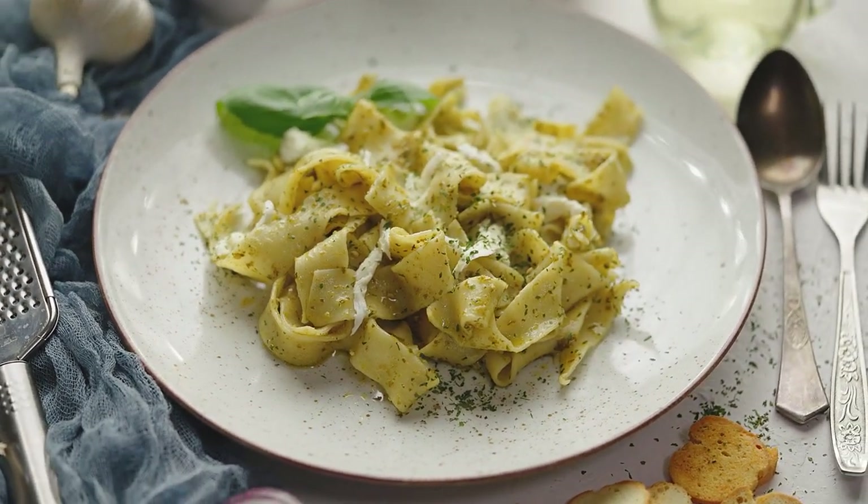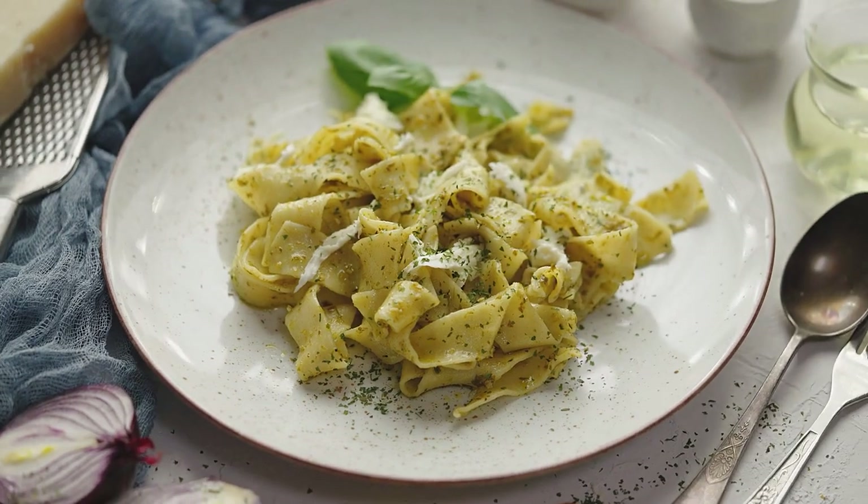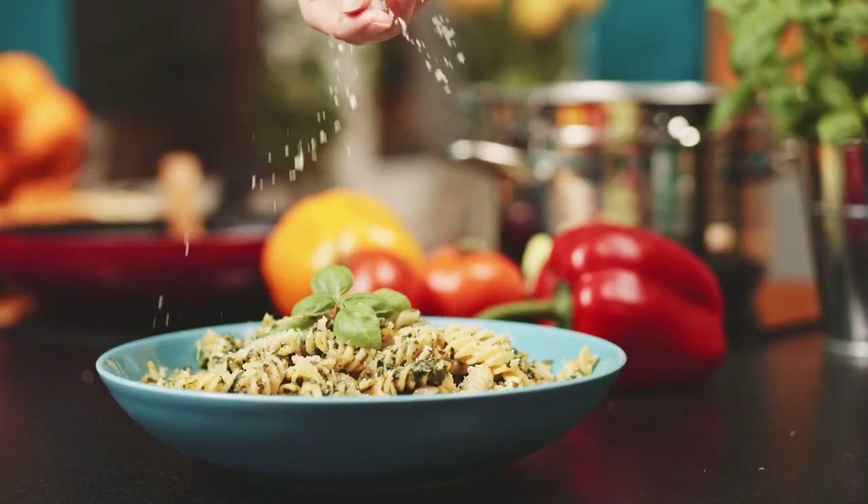Fettuccine is a flat, ribbon-like shape that makes for a sturdy pasta that can hold up to various sauces. It's best known for the popular dish Fettuccine Alfredo.